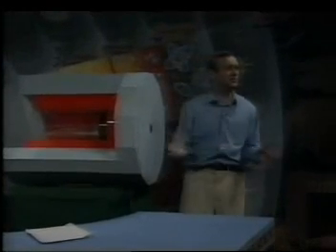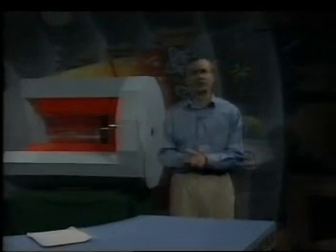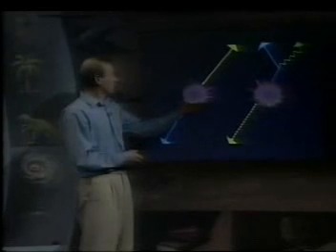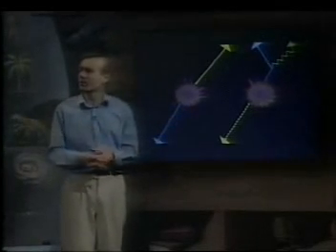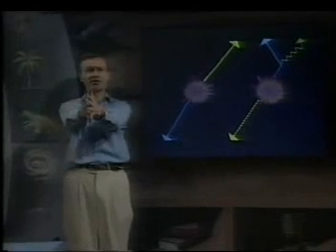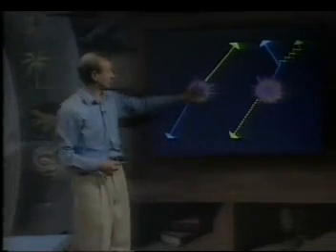There are hundreds and thousands of pictures like that which we've gathered over the last several years, and gradually we're beginning to decipher the story that they tell. We're discovering some interesting things. One of two things seems to happen pretty well all the time. There's a big flash when we set up the collision, the annihilation, and it's what happens afterwards that we're looking for.